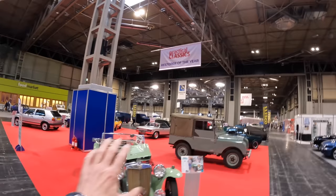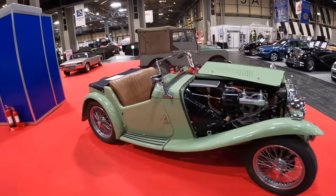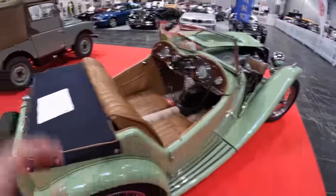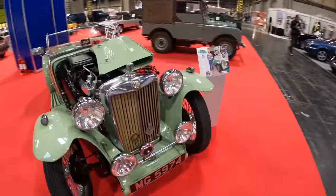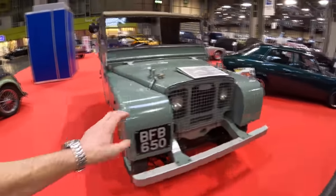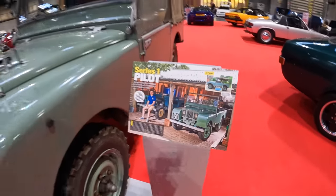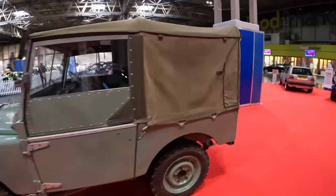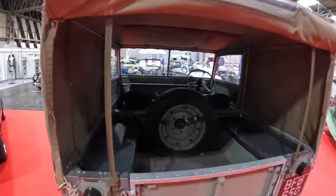Right next to our stand is the Practical Classics Restorer of the Year show. These are the ones picked by the readers and staff at the magazine as their favourite restos of the year — home restos, not professional. This is an MG TA, which is obviously a good job because it's one of the finalists — very pretty. And we have a Series 1 Land Rover. A serial Land Rover restorer I'm guessing. I do have a big soft spot for these. Looking very real — I'm guessing this is an original tilt. Lovely car.